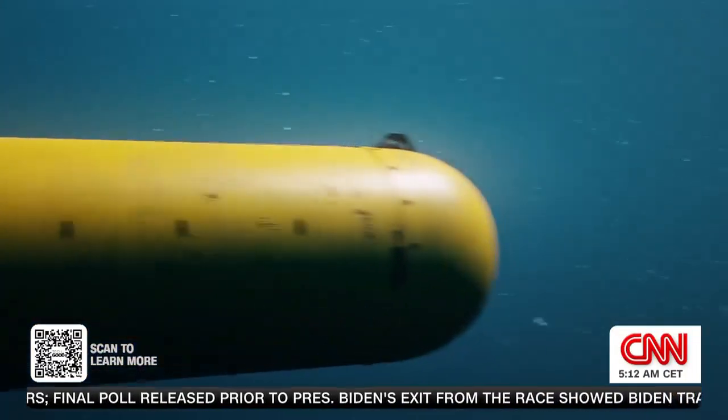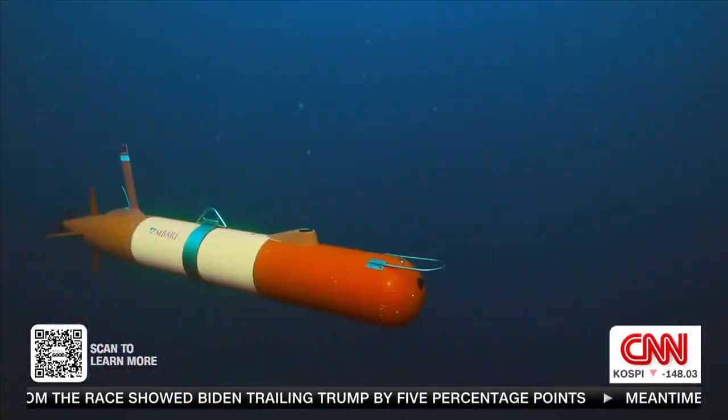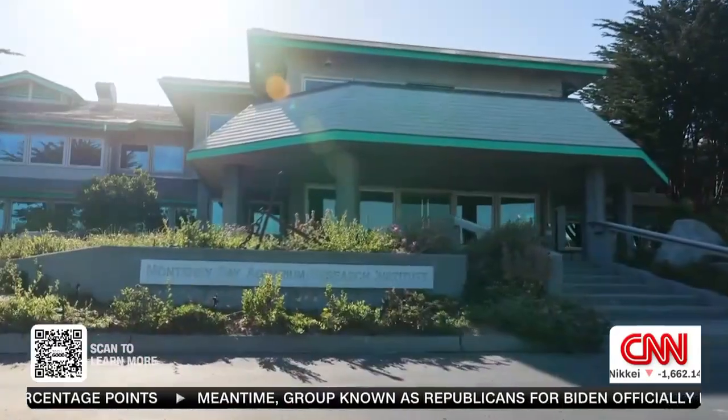Autonomous underwater vehicles, known as AUVs for short, are transforming how we study the deep — like this long-range AUV developed by the Monterey Bay Aquarium Research Institute, a leader in this space.